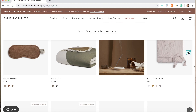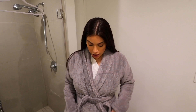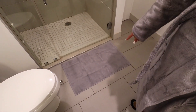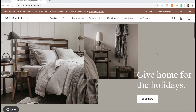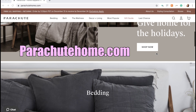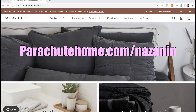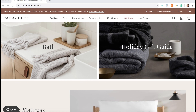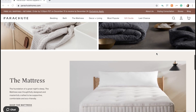Parachute has amazing gift guides on their website for anybody in your life, but if I had to pick one thing that would be a great gift, it's their classic bathroom set. It comes in a bunch of different colors. And right in front of the shower, this bath mat is also from Parachute. You can go to parachutehome.com/nazanin to enjoy free shipping on all US orders.